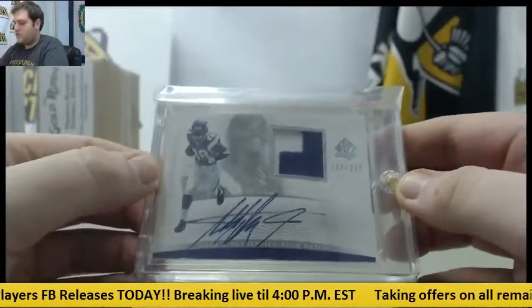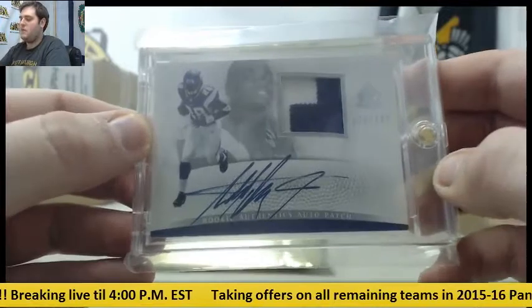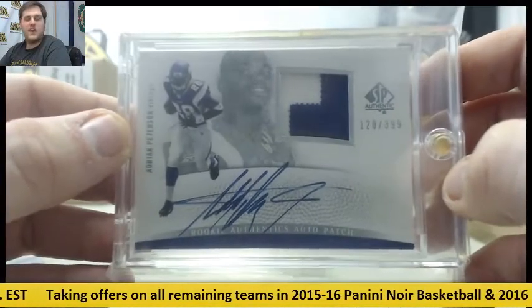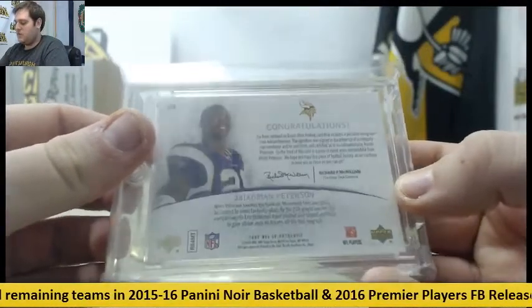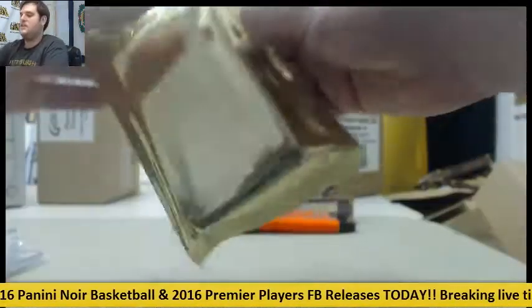Alright, for the Vikings — Adrian Peterson out of 399, rookie patch auto. AP 120 at 399. Adrian Peterson rookie authentic patch auto from 2007 SP Authentic.